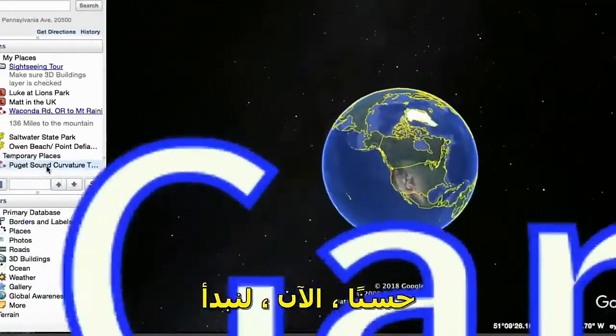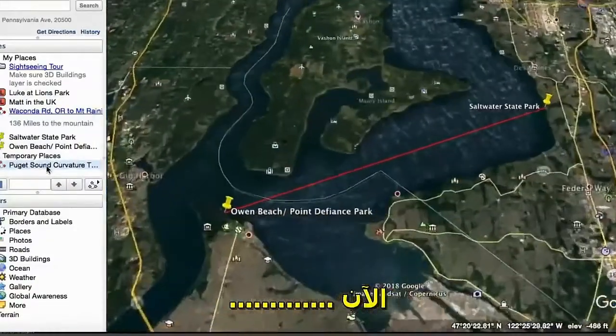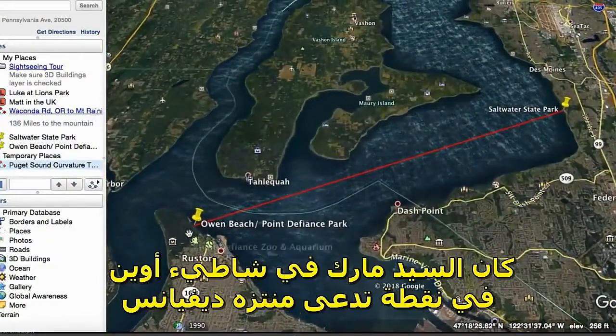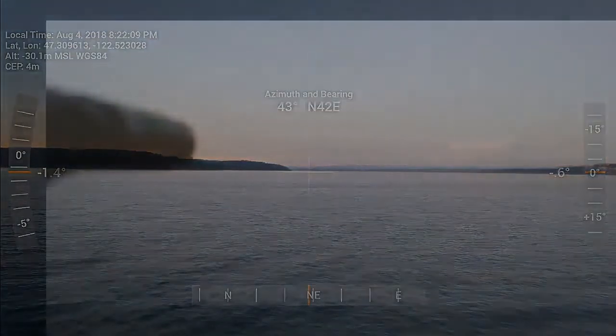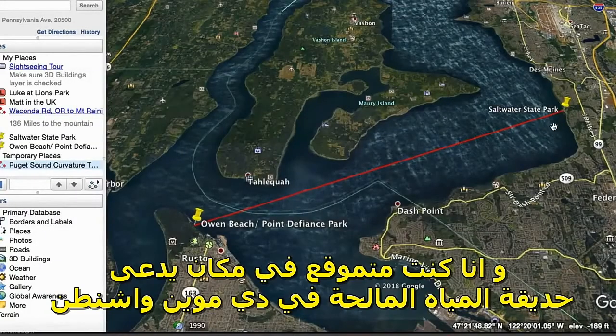Alright, let's get started and look at our positions on the water. Mark was at Owen Beach at Point Defiance Park — you'll see his laser fade in on the horizon. I was positioned at Saltwater State Park in Des Moines, Washington.